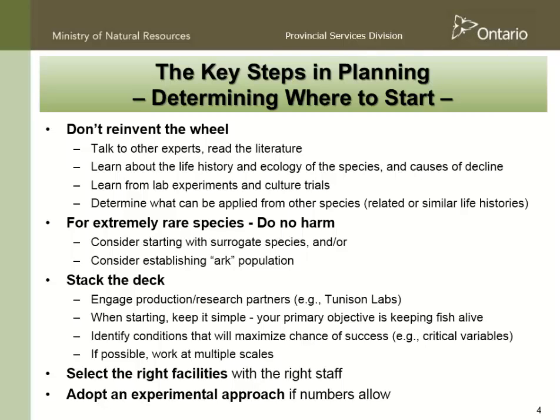Determine what you can that can be adapted from other species. Ontario has lots of experience with lake whitefish, and there are folks in the States who have lots of experience with coregonids, so we looked at that and we applied it. In some situations, particularly if you're dealing with extremely rare species and you want to develop culture practices, you might actually want to start with a surrogate species, because you may well not be successful, and the last thing you want to do is kill the few remaining individuals.